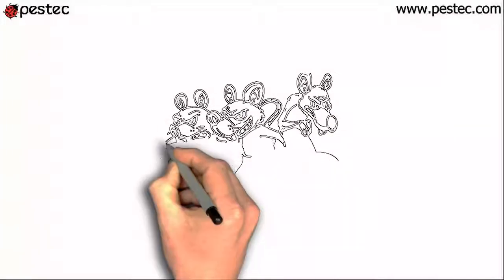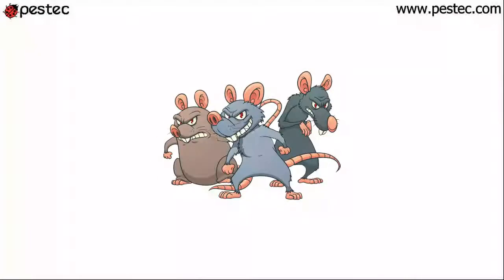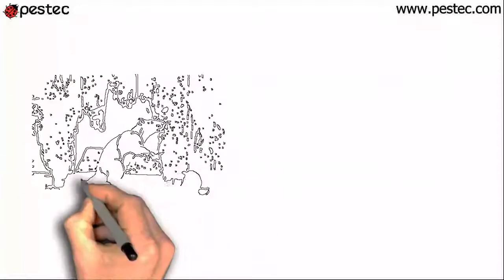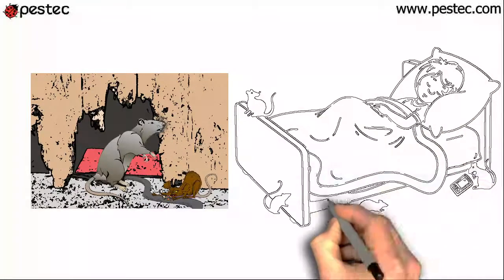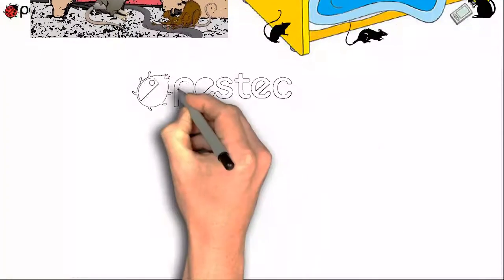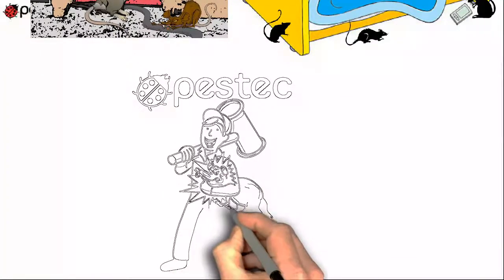Rats are one of the most destructive pests you can have at home. Not only damaging the house, they are also potential health threats for you and your family. Here at Pest Tech, we have 30 years of experience in handling such problems.